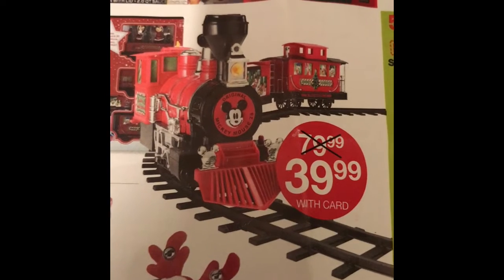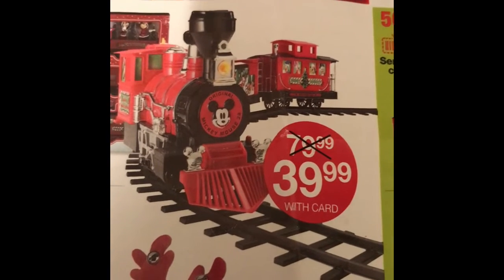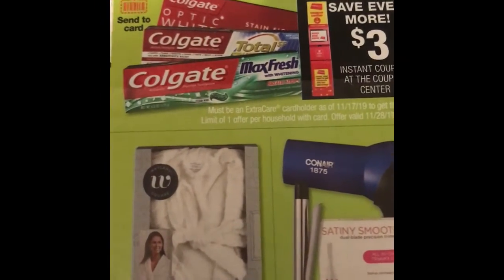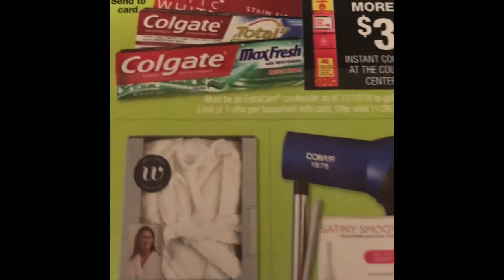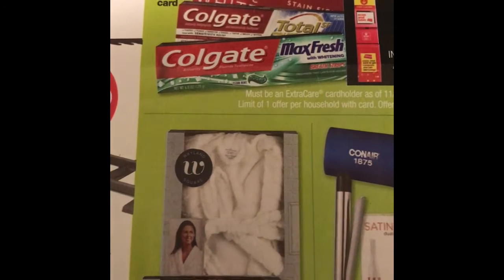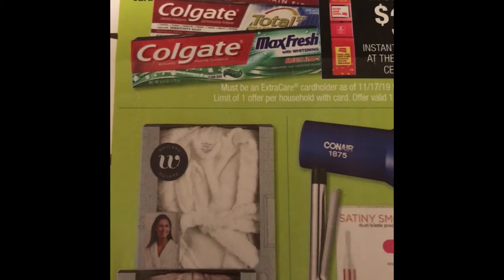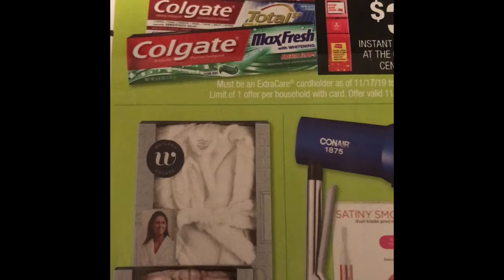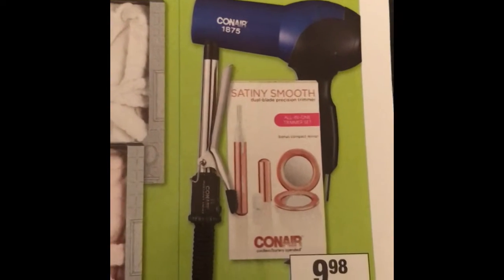They have a train that was regularly $79.99, on sale for $39.99. Also, the Crest deal is still going on — you get a $3 instant savings. With the 50-cent coupons you can load to your card, plus the 50-cent off coupons that came in the inserts on the 24th, you can get the toothpaste for free.